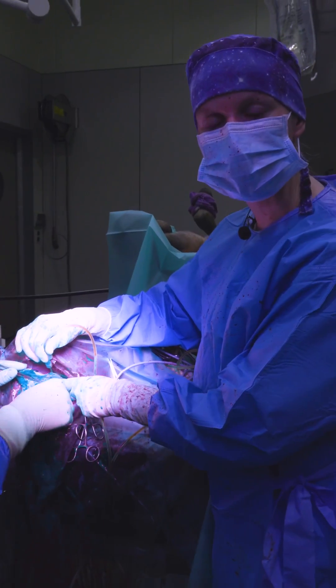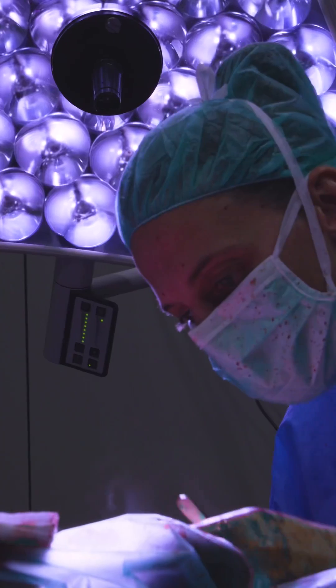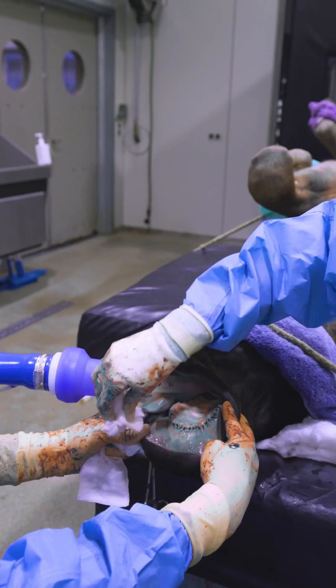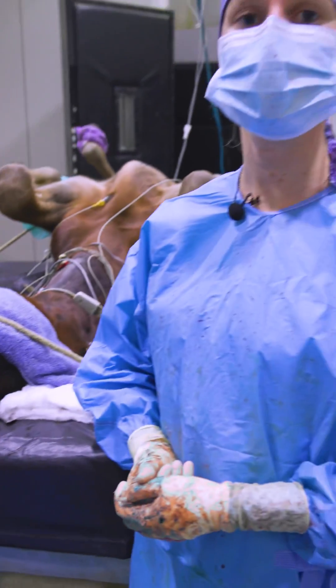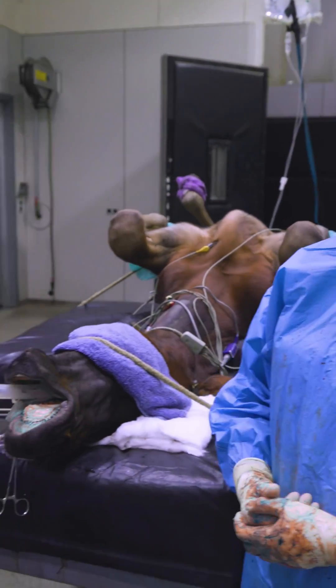We checked everything and the bone is looking healthy, so we are happy with the result and now we will start closing the wounds. We are finished with the intervention. We will let the foal wake up now and then he can start his rehabilitation.